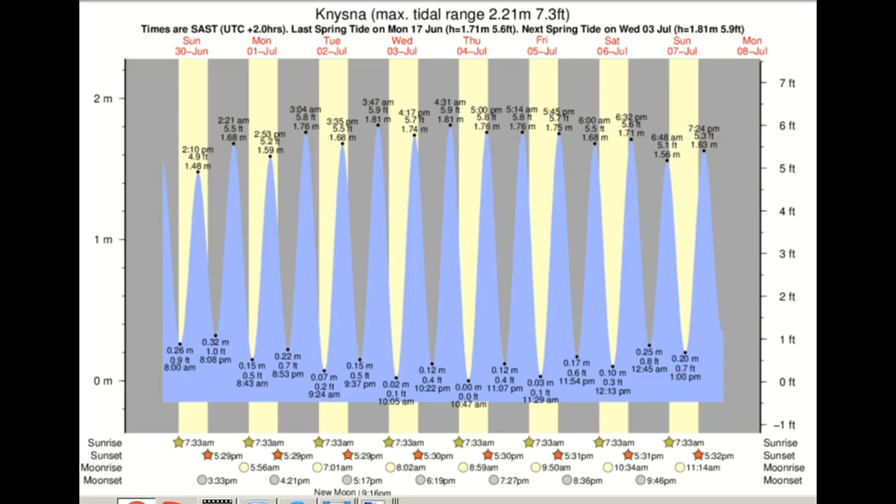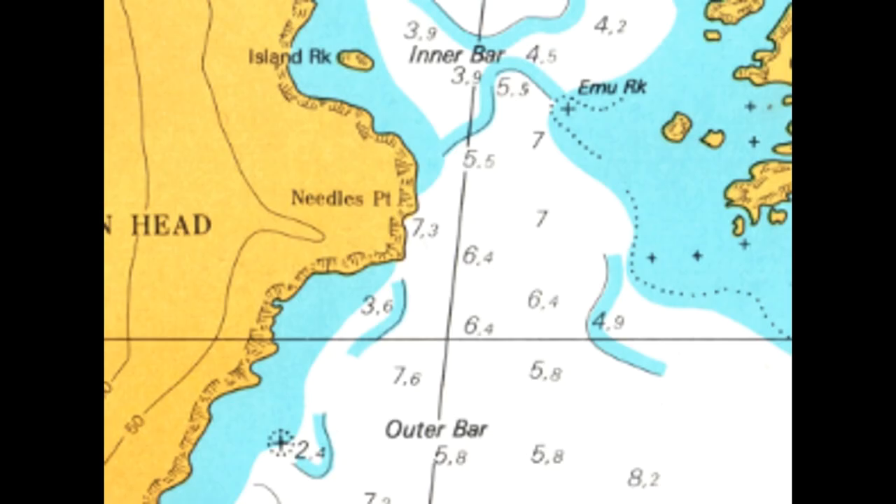The maximum tidal range is 2.21 metres (7.3 feet), with average springs about 1.8 metres and neaps about 1 metre. Depth over the outer bar is 5.8 metres and the inner bar is 3.9 metres plus the tide state, so depth is not a problem for the average cruising yacht.